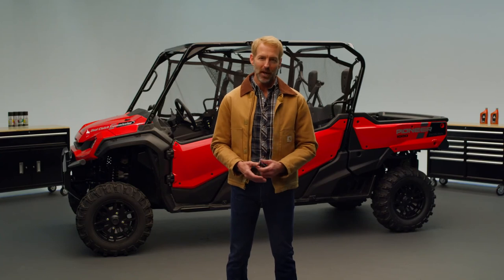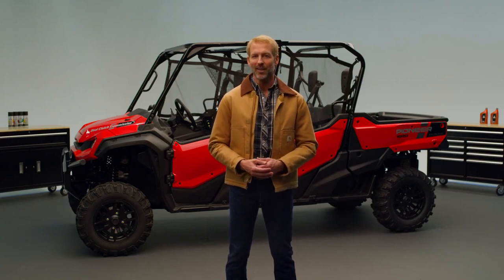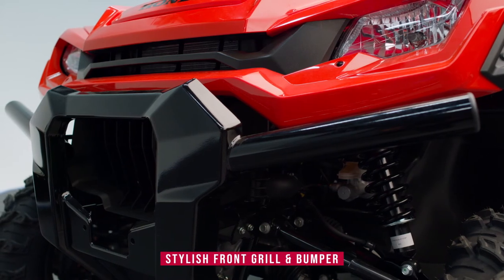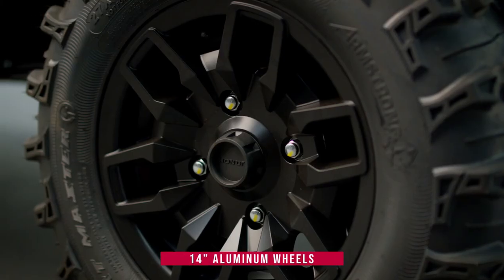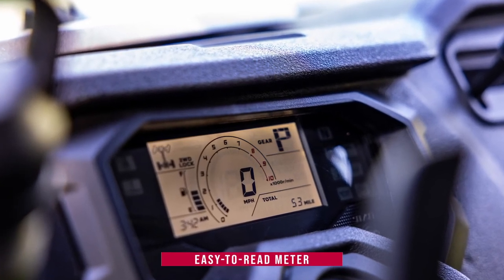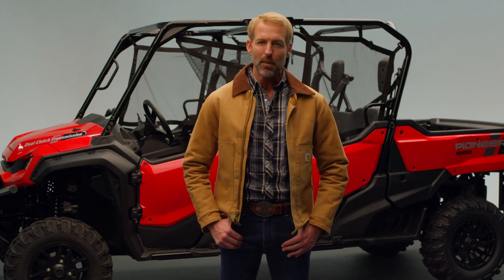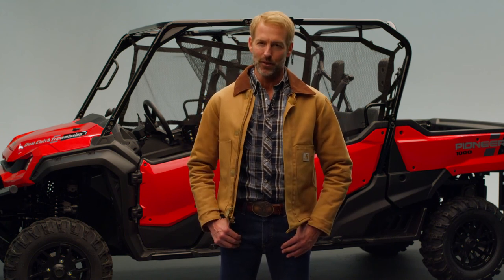Taking after other current Pioneer 1000 models, the all-new Crew looks sharp and refined, with a stylish front grille and bumper, along with aluminum wheels. Inside, the dash has a clean, pronounced display that provides more information for the driver. The 2023 Crew is a clean package delivering an excellent driver experience.